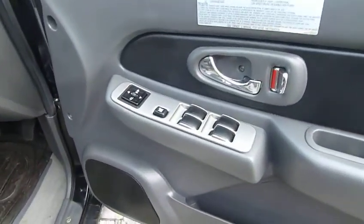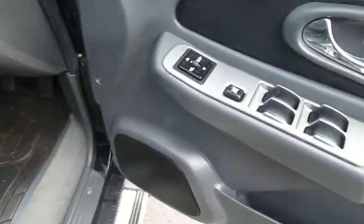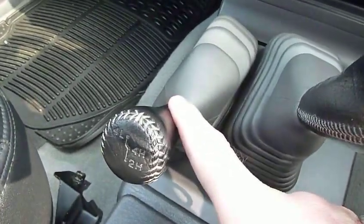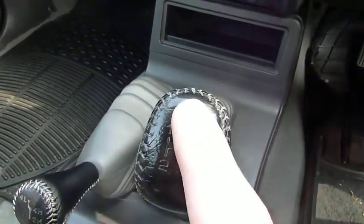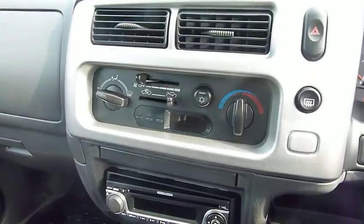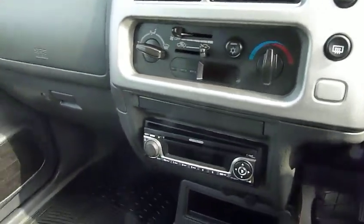Specification wise, we've got electric windows for the front and the rear, and electric door mirrors. We've got a four wheel drive selector lever, a five speed gearbox, a single CD radio, air conditioning, and remote central locking.